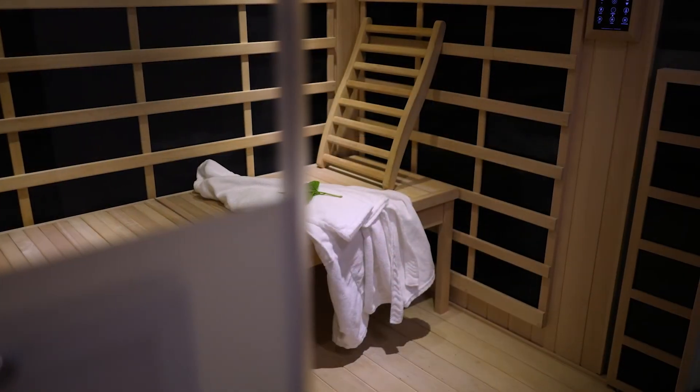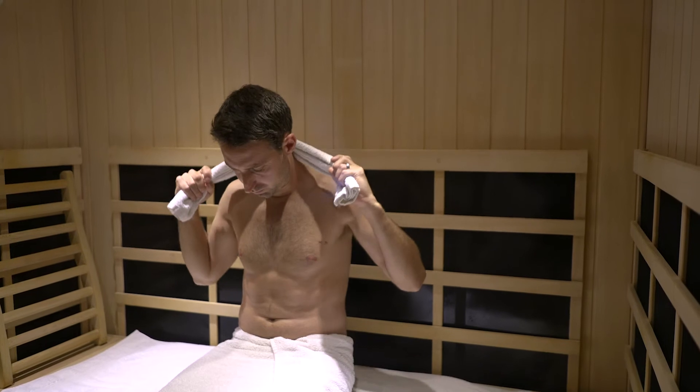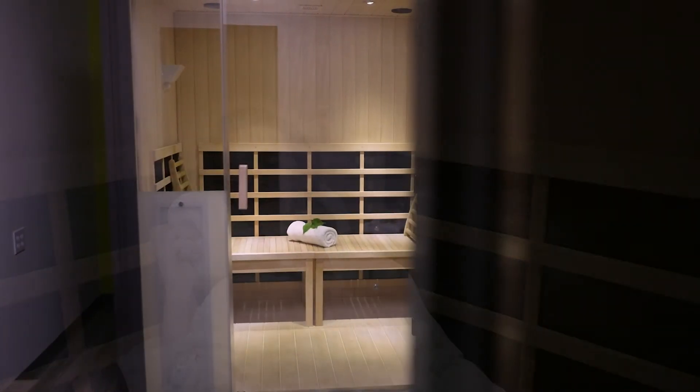If you own or operate a spa, wellness center, massage or yoga studio, fitness center, tanning salon, chiropractic office, or any business that is looking to increase revenue with no added labor, the top selling Halo IR is for you.